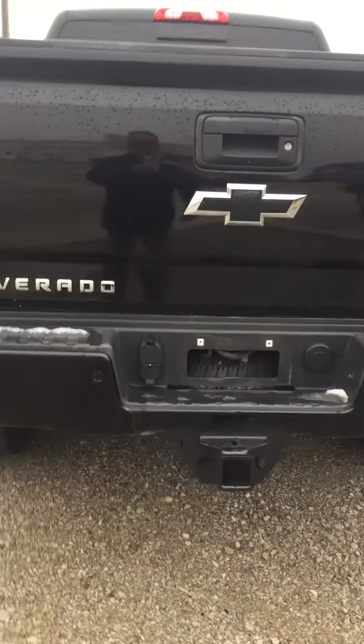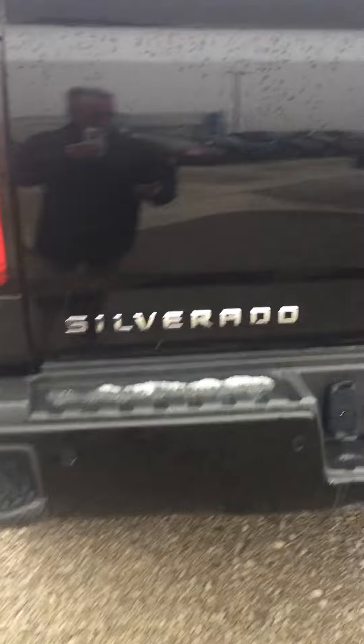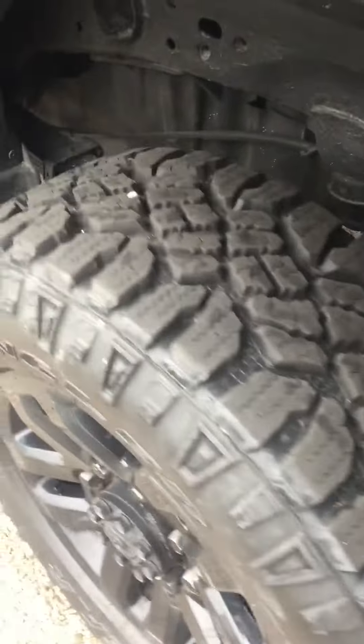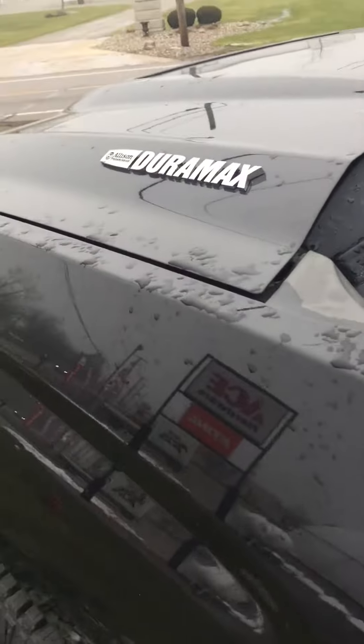Hello, this is Jay at Steichman Chevrolet. I'm going to show you our 2018 Chevy 2500 Silverado LTZ. It's got the black wheels with lots of rubber on those tires. It is a Z71 and it does have the Duramax in it.